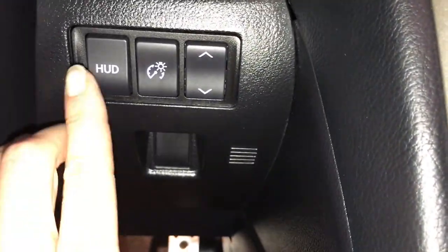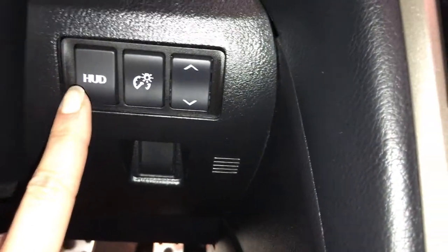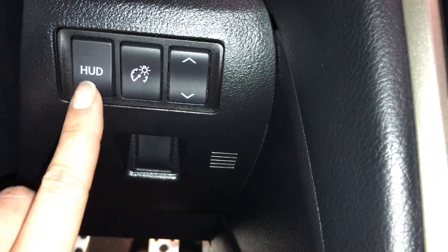You have a heads-up display. Use the controls, moving it up or down, adjusting brightness, turning it on and off, as well as switching it from kilometers per hour to miles per hour.